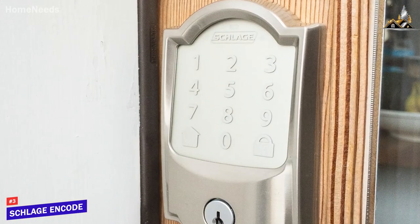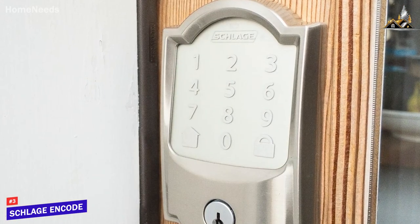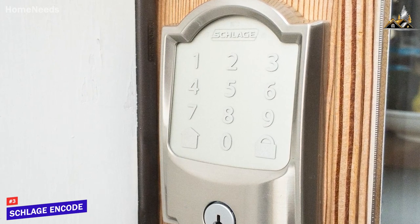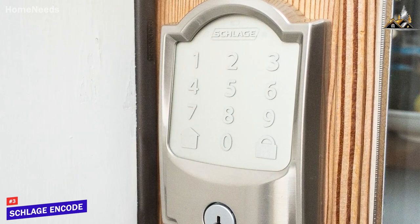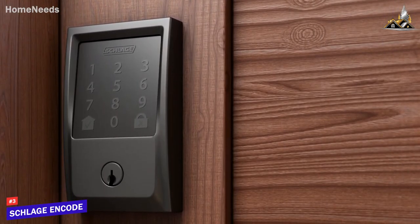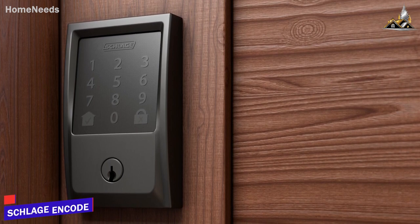The Schlage Encode is the best overall smart lock because of its solid build quality, intuitive installation process, additional built-in safety features, and impressive all-around performance. If you can afford to spend a bit more and want a high-quality smart lock with several advanced protective features, this might be your best bet.